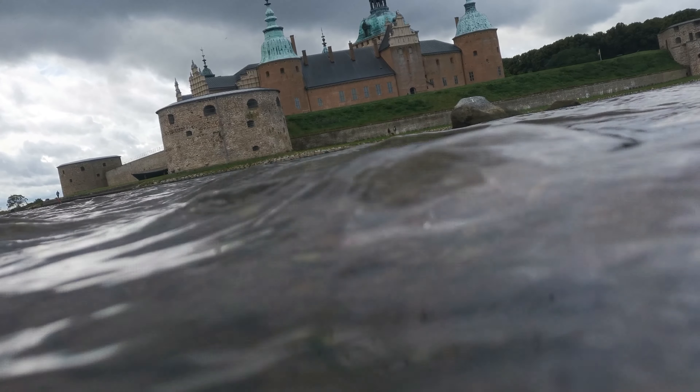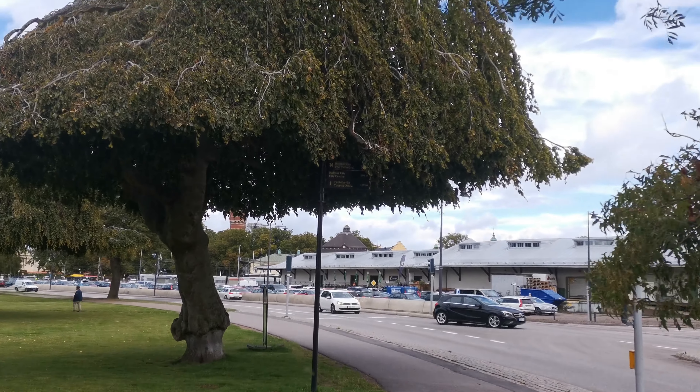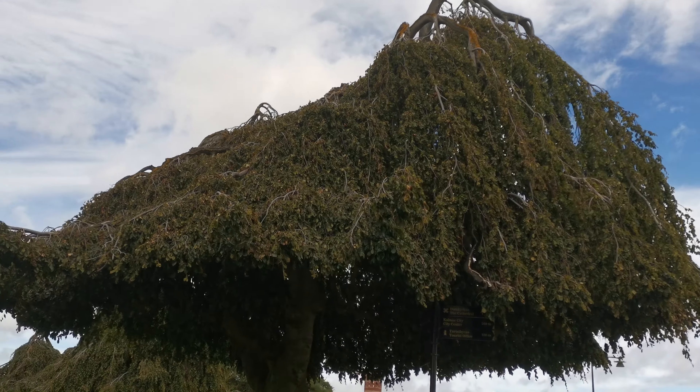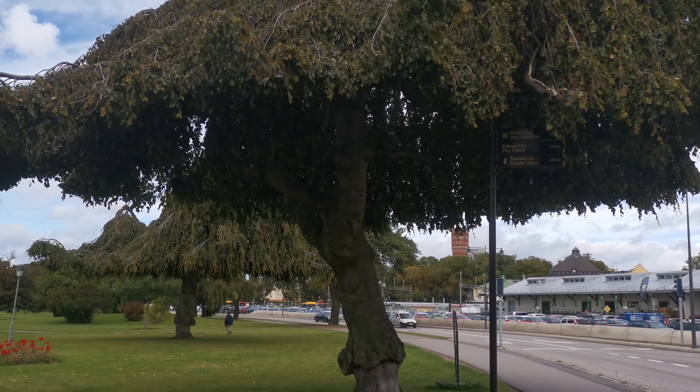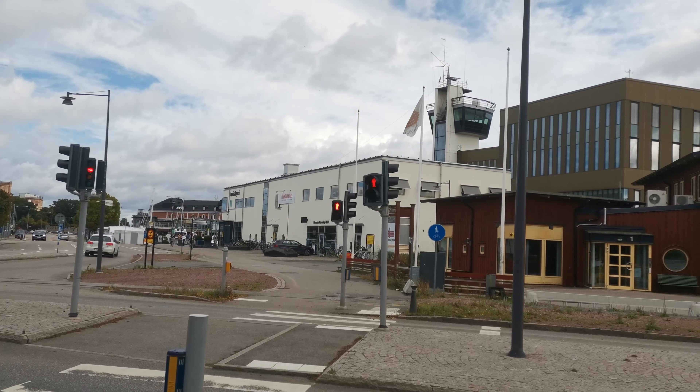We decided to go into the city and look at the castle. I decided to do some weird filming here just to try it out, and then we walked over to my school. We spotted these weird trees and to the right, where the watchtower is, you can see my school.